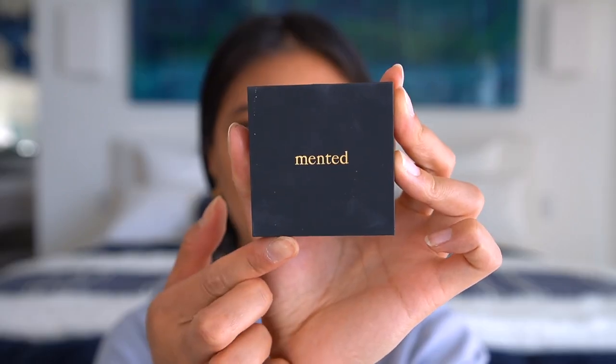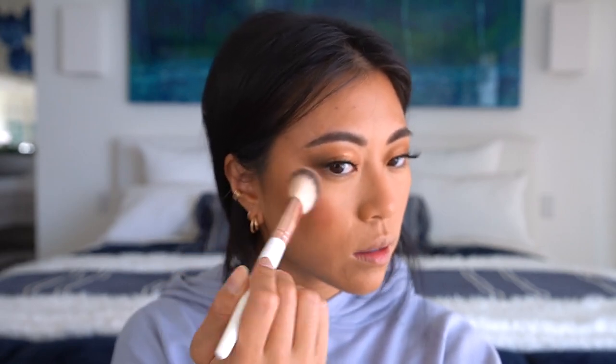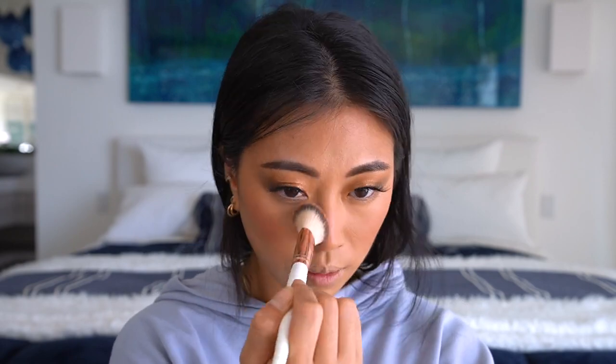That bronzer color is so pretty. Next I'm trying out Mented Cosmetics — I've seen them all over Instagram so I'm excited. This blush is in the shade Pinky Promise. I'm so happy with the color payoff; it translates to a really pretty flush on my skin. I brought it across my nose like I normally do — it blends easily, super pigmented, and the packaging is sleek.